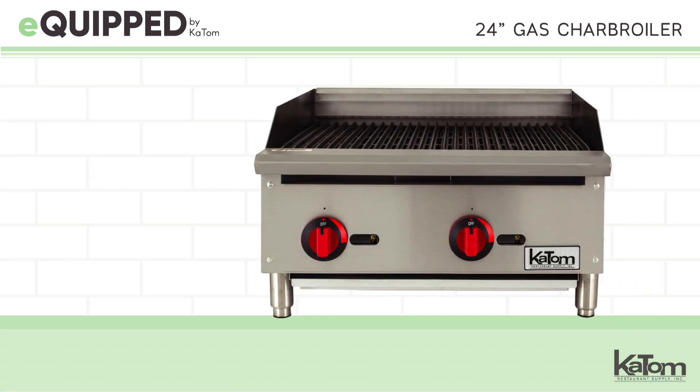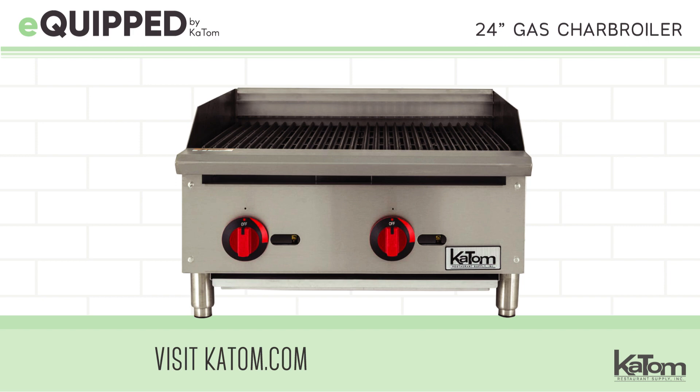To learn more or add an Equipped Char Broiler to your kitchen, visit us online at katom.com or call a customer care representative at 1-800-541-8683 today.